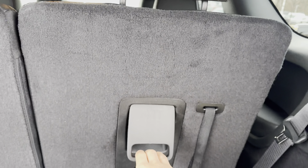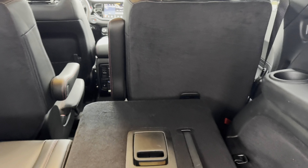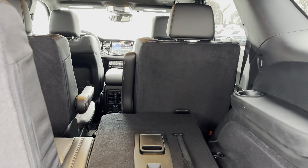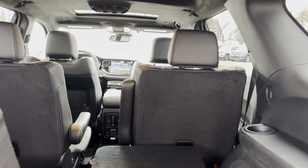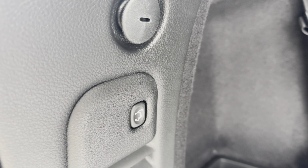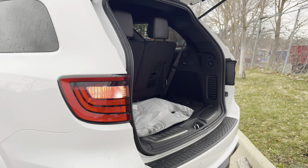If you pull on that latch, that will fold down the headrests and then you're just going to push down. That will give you even more space, but if you want the maximum amount of space — about 83 cubic feet — you're going to have to fold down the second row manually. To close up the trunk, just push the button and then run away.